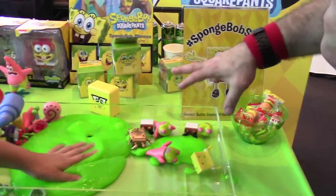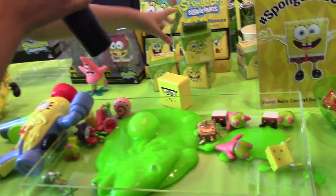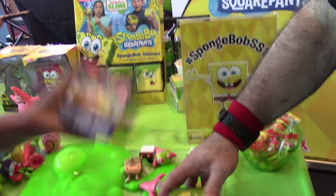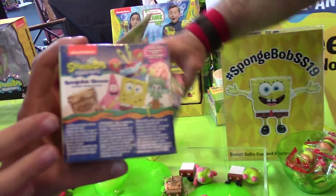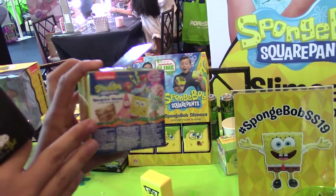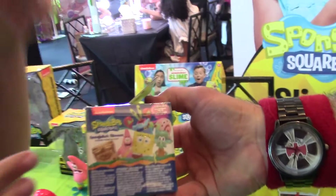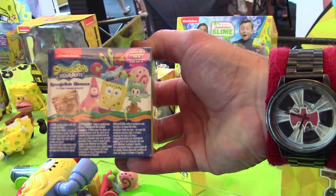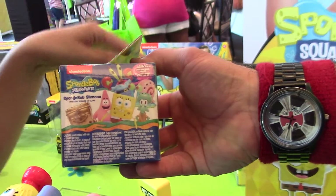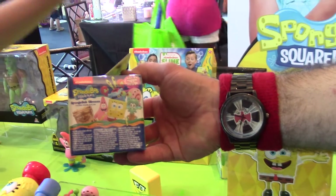Can you explain what the slime does? How does it come? It's blind box packaging, and if you see right here, these are all the figures that come in the package. There's a golden SpongeBob which is the rare one, and inside you get the figure and slime — official Nickelodeon slime. This is the first time SpongeBob and Nickelodeon slime have collaborated ever.